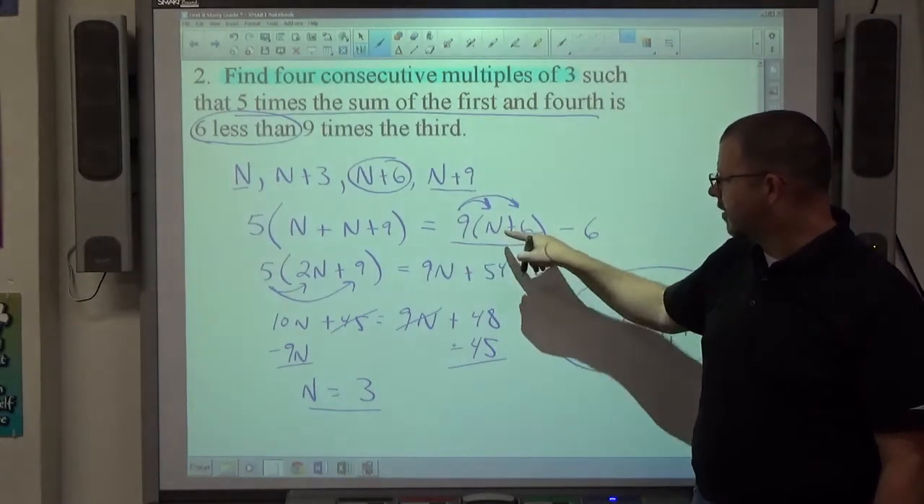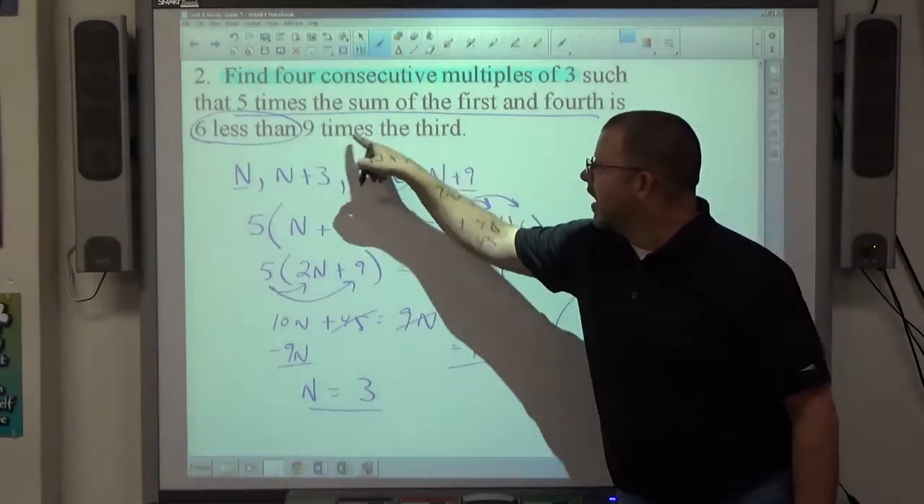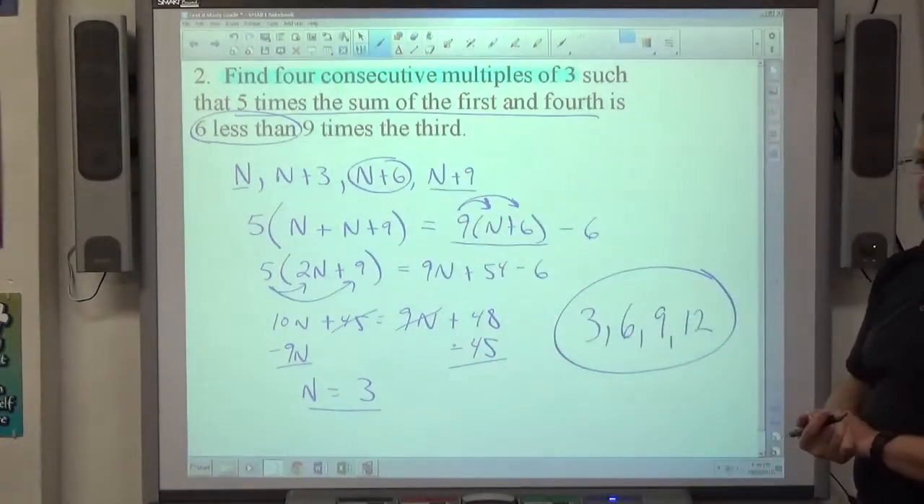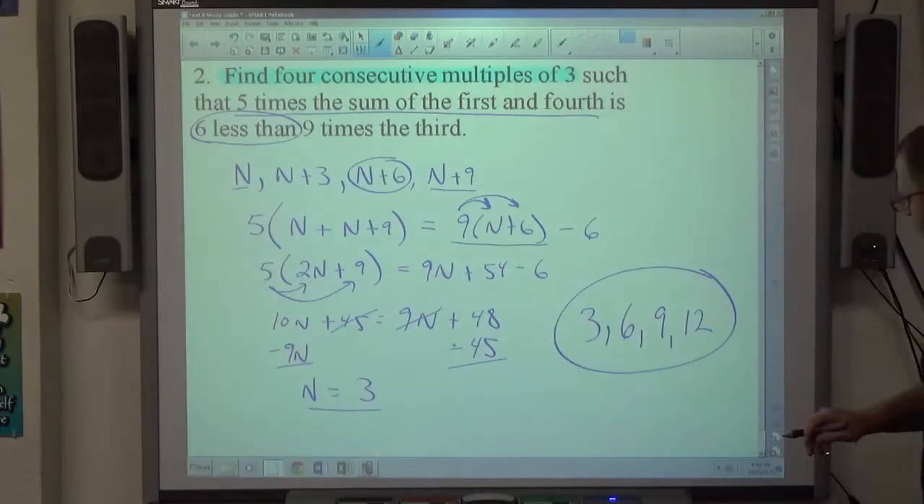3 bigger than 3 is 6, then 9, then 12. So the four consecutive multiples of three are 3, 6, 9, 12. If the answer isn't a multiple of 3, go back and check your equation writing. A common mistake is forgetting parentheses when 9 is being multiplied by a binomial — parentheses are necessary and it's a tricky spot.